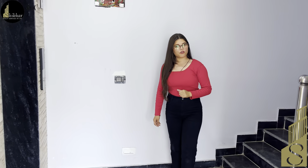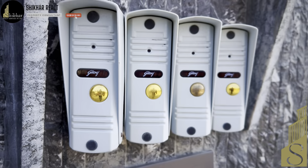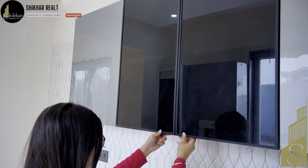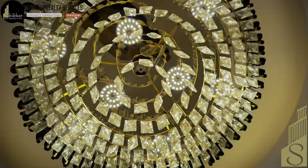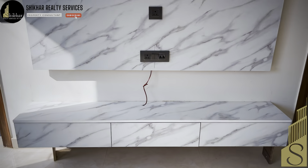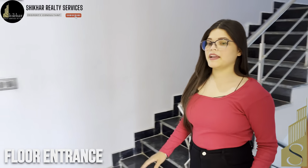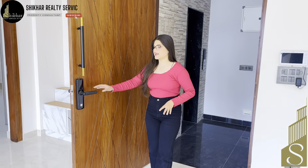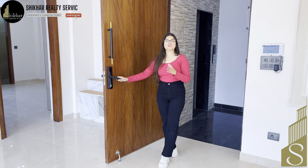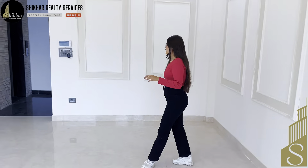Now I will take you to the floor entrance and main entrance. You can see the entrance and the main door — very beautiful. On the door side you can see security is absolutely maintained inside this beautiful house.